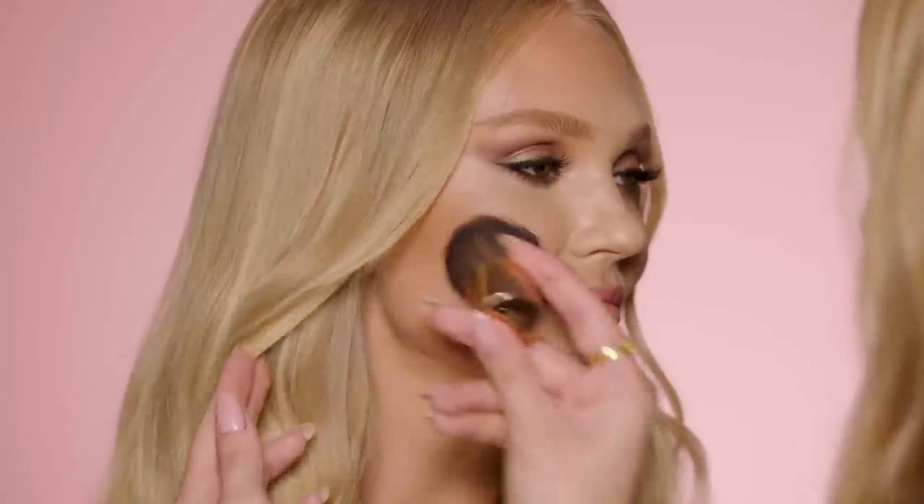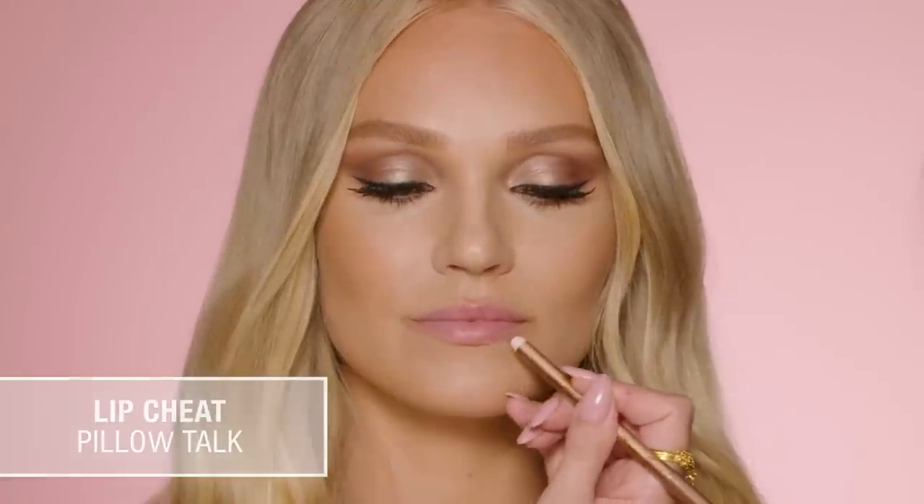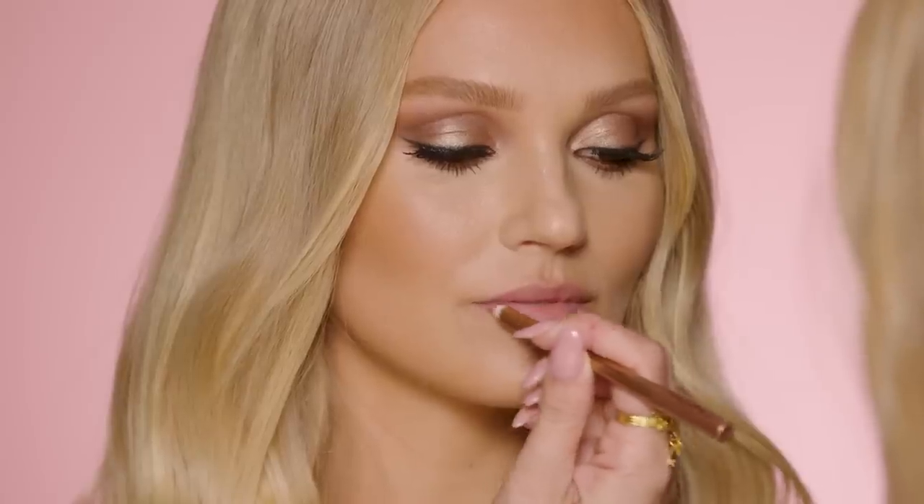We created a soft sun-kiss contour to accentuate Britney's bone structure using the Beautiful Skin Sun-Kiss Glow Bronzer. It has such a dreamy, creamy, forgiving texture — super easy to blend and build — and it's infused with hyaluronic acid and sunshine pro vitamin D3.